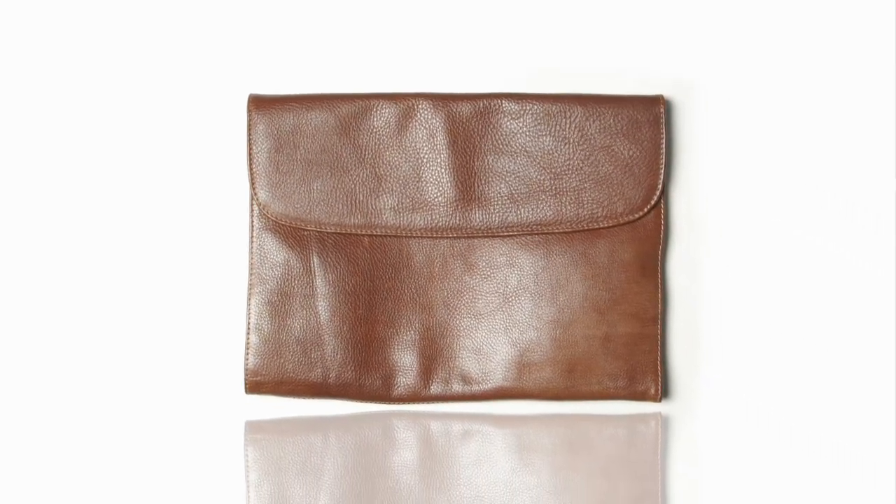They do look very comfortable. They are very comfortable indeed. To complete the look we also have some Zanaco accessories, and I think you've got a bag to show us?